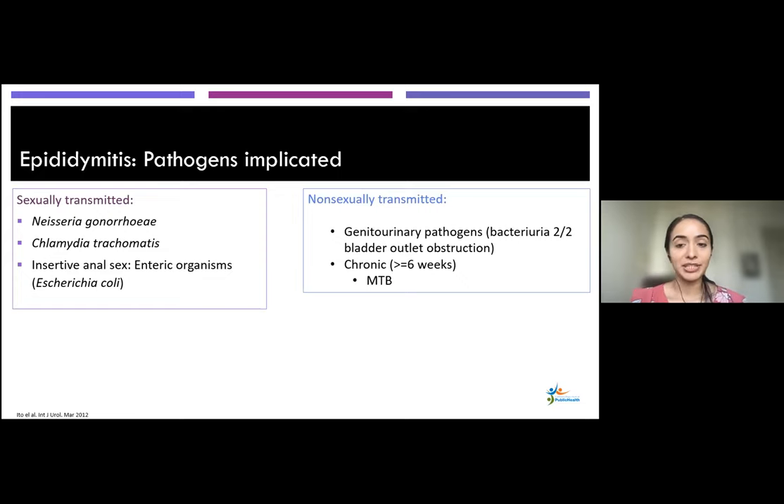Pathogens implicated in epididymitis: sexually transmitted causes include gonorrhea and chlamydia. Also think about enteric organisms — such as E. coli — especially in those who have insertive anal sex. Non-sexually transmitted epididymitis is seen in older patients who might have bladder outlet obstructions like BPH, where bacteria cause an ascending infection due to obstruction. A rare consideration: if someone has had symptoms for six or more weeks, think about more rare pathogens — for example, if someone has risk factors for TB, TB can cause granulomatous epididymitis.